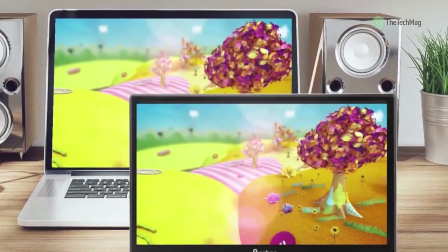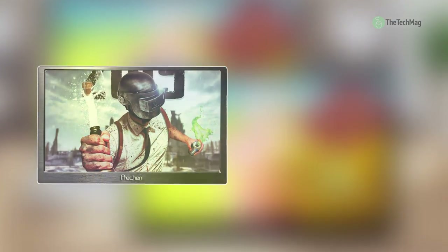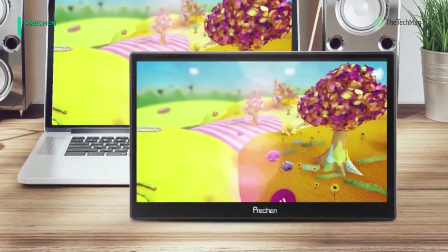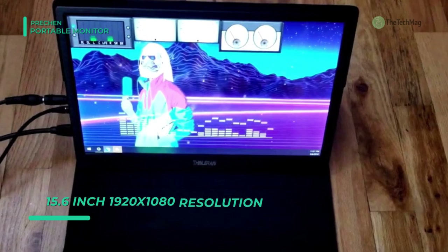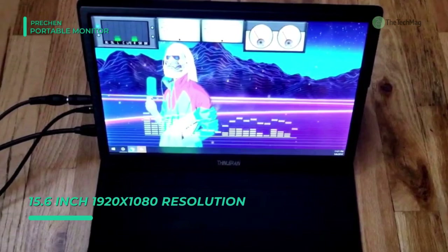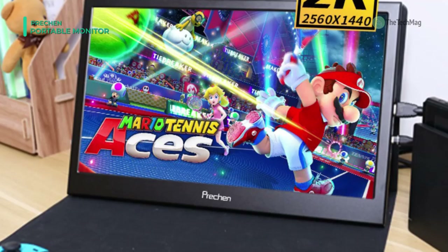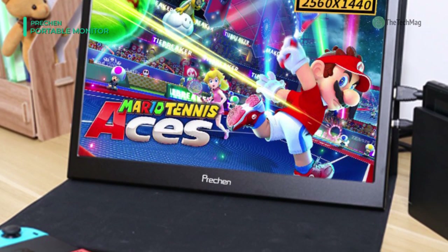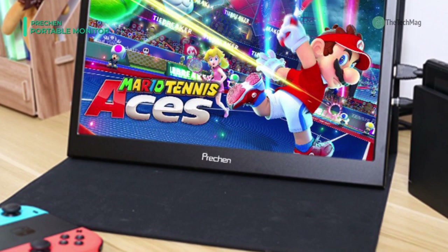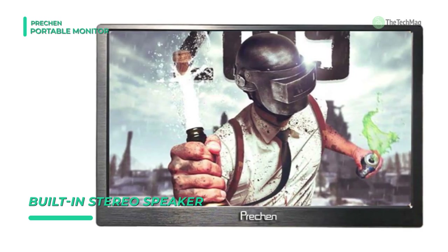The Pre-Chen portable monitor is a 15.6 inch USB powered 1920x1080 portable monitor with a 60Hz refresh rate. It has a 300 candela per square meter brightness which delivers a truly immersive viewing experience for high definition entertainment and gaming. It has mini HDMI and USB ports, making this portable gaming monitor convenient to connect to your laptop, PC, PS3, PS4, Xbox One, Nintendo Switch, and more.